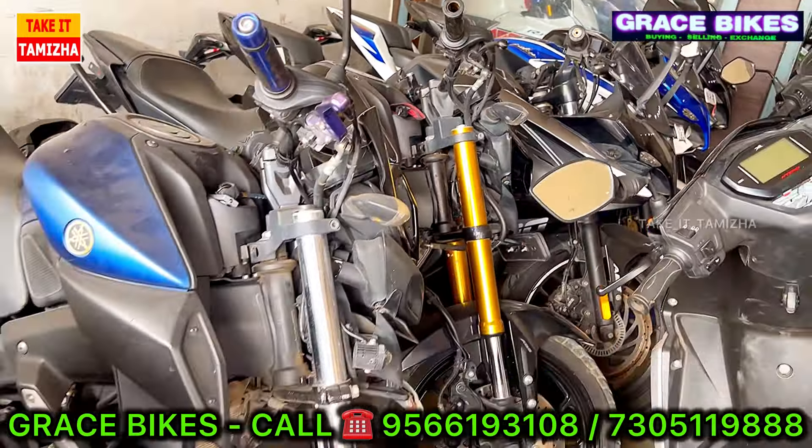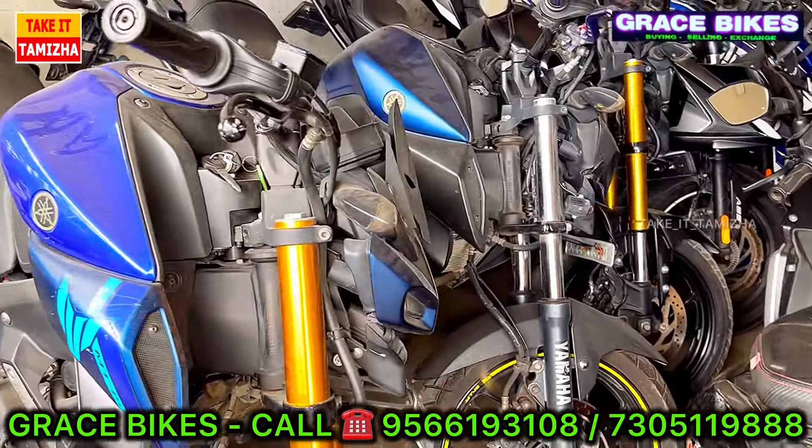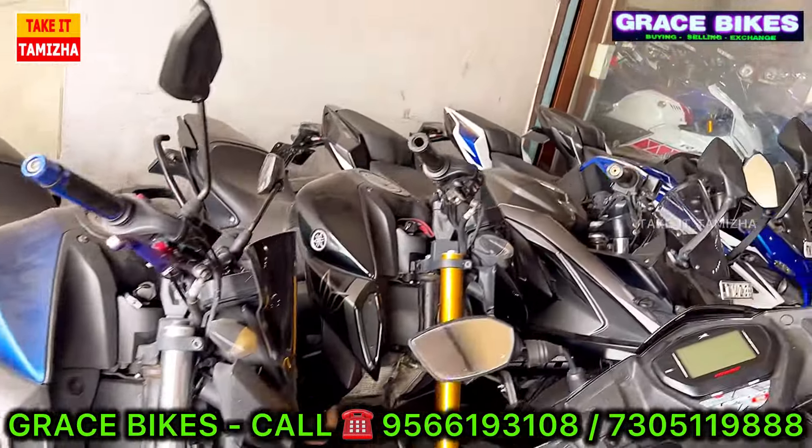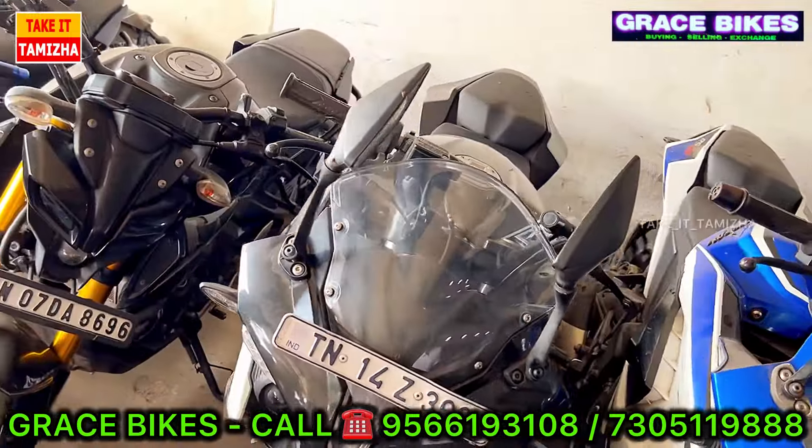The price range starts at Rs. 20,000. All cars are ready to drive. Next, there are RS2 motor variants — there are 4 vehicles in RS2 motor.